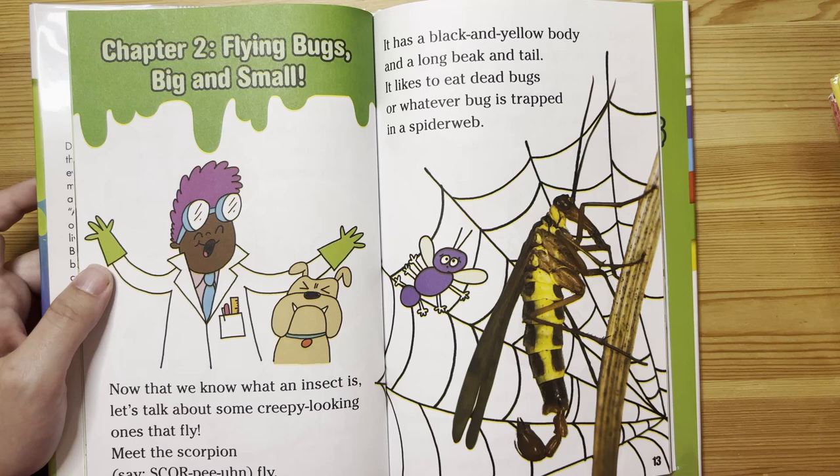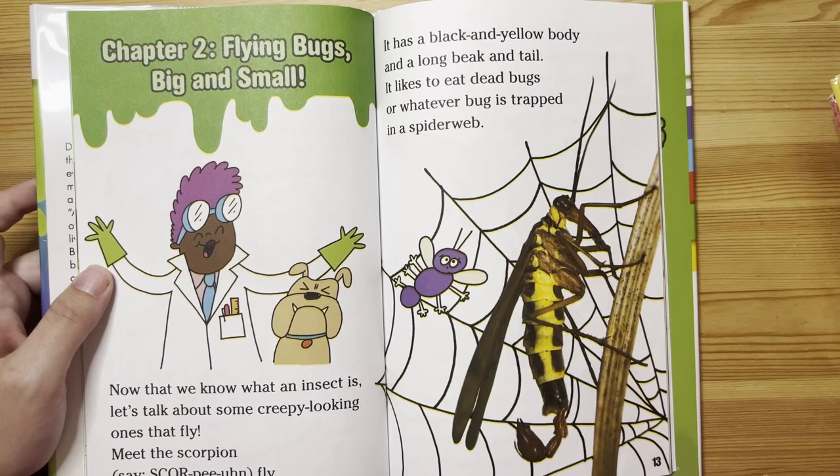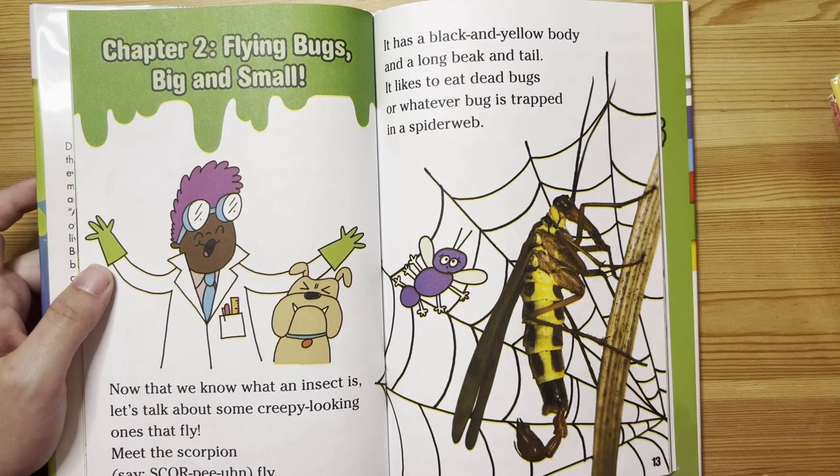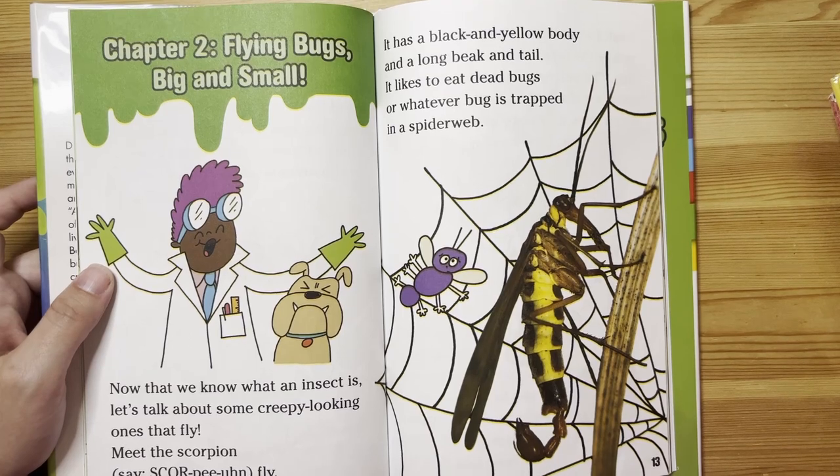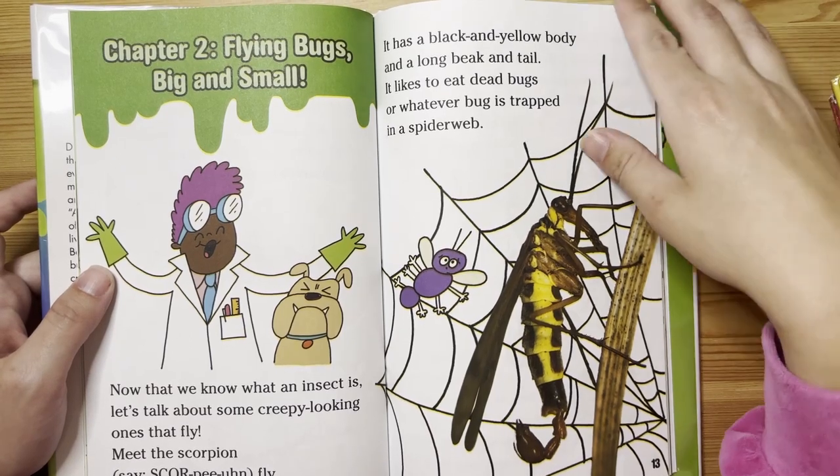Now that we know what an insect is, let's talk about some creepy-looking ones that fly. Meet the scorpion fly. It has a black and yellow body, a long beak, and a tail. It likes to eat dead bugs or whatever bug is trapped in a spider web.